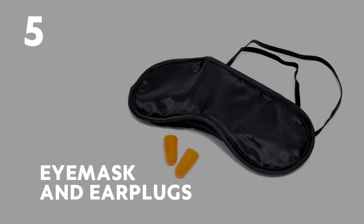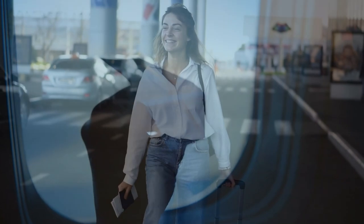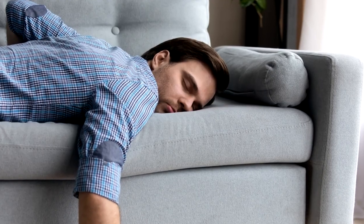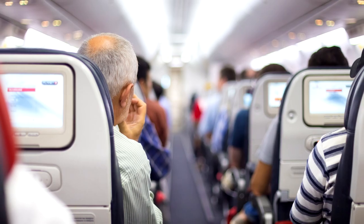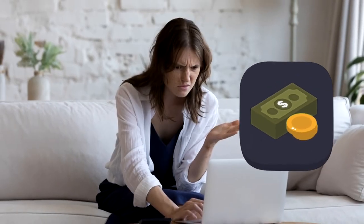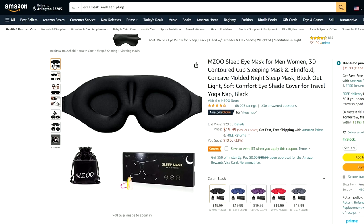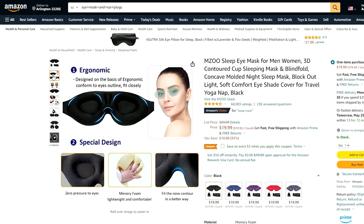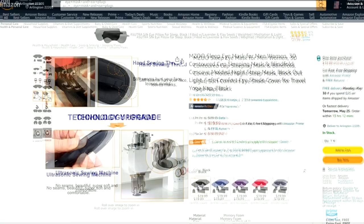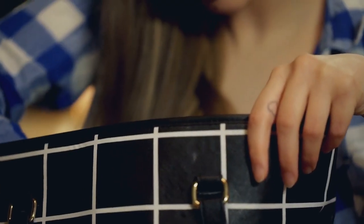Number 5: Eye mask and earplugs. Getting some shut-eye on a long-haul flight is very important, not only to ensure you have energy when you arrive at your destination, but also to help combat jet lag. Being able to shut out excess noise and light on the plane will definitely help you achieve this. There's no need to spend a ton of money on getting a mask with loads of extra Bluetooth capabilities. A simple mask like this one that blocks out all light, is comfortable, and doesn't leave marks on your face or make you too hot is all you need. This one also comes with a pair of earplugs and a travel bag that makes them easier to find in your carry-on bag.